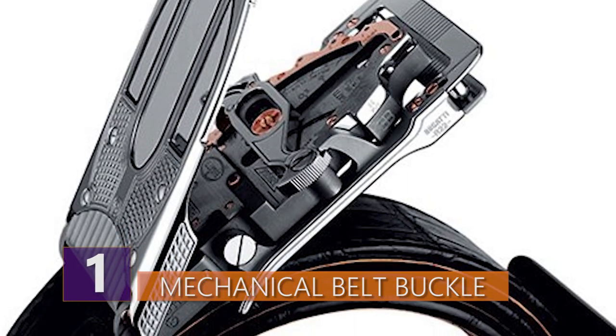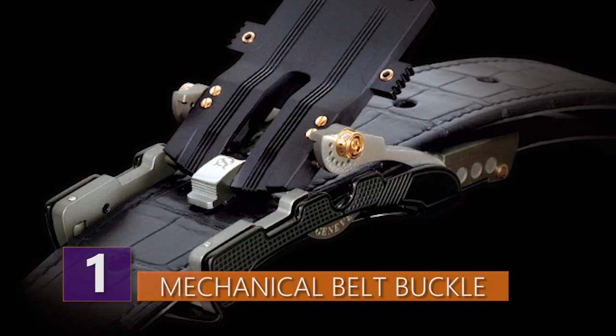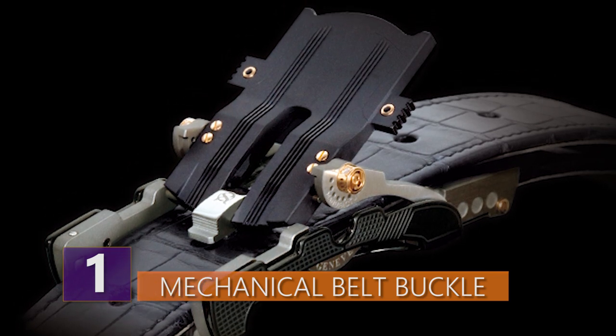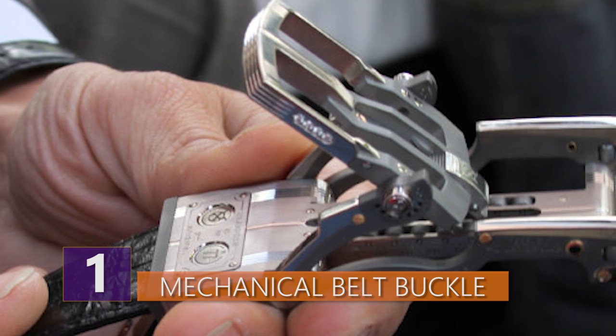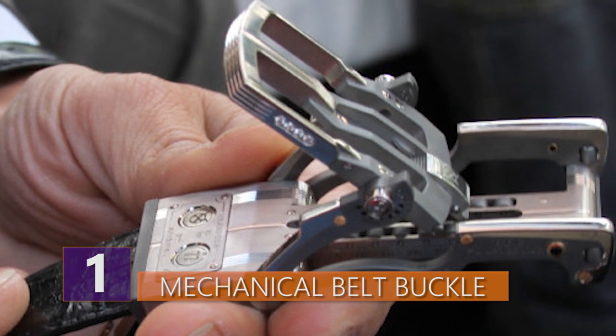It also allows the wearer to quickly and easily change out the actual leather belt. And all Roland Eaton belt buckles allow the wearer to loosen and tighten the buckle as needed using only one hand. I guess that's one reason to drop over 10 grand on a belt buckle.